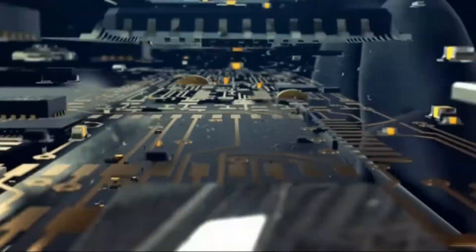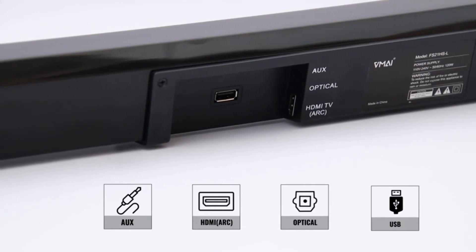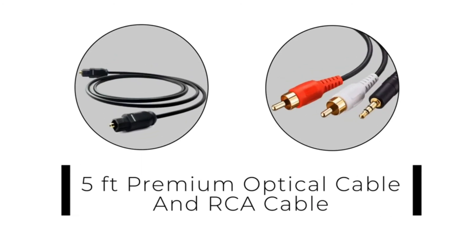There are various input options to choose from besides Bluetooth, including ARC, optical, AUX, and flash drive. We have included a 5 feet premium optical cable and RCA cable with the soundbar.